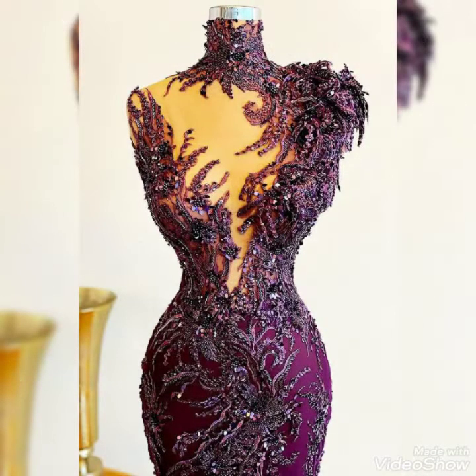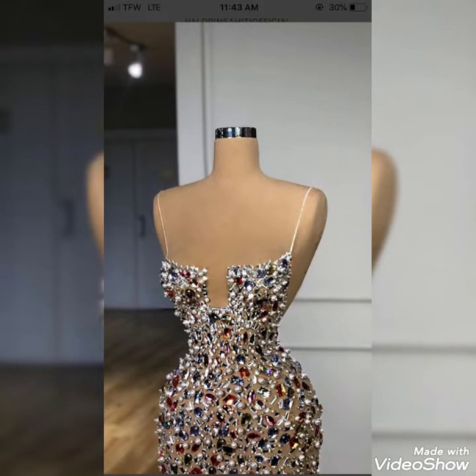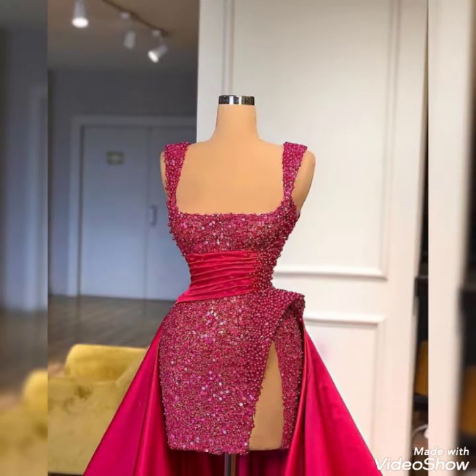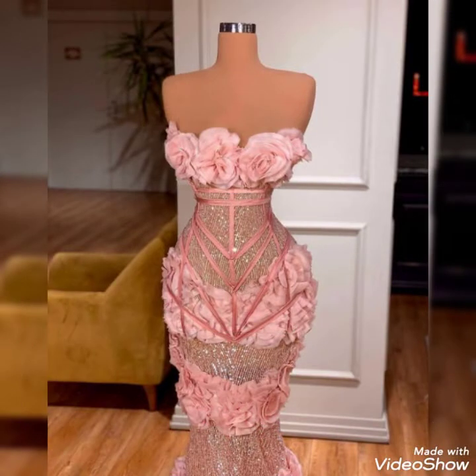I'll share with you very gorgeous, very charming dresses with beautiful designing. These are beaded work long and short plus size dresses for plus size women. Beautiful color combinations are also featured in these dresses.